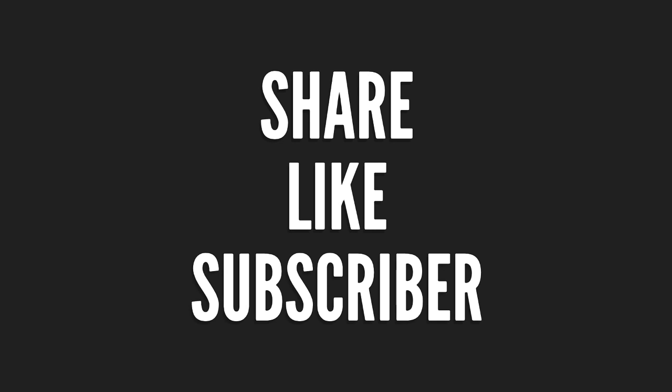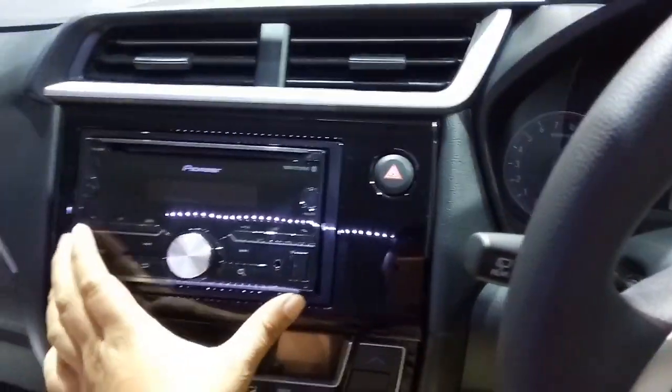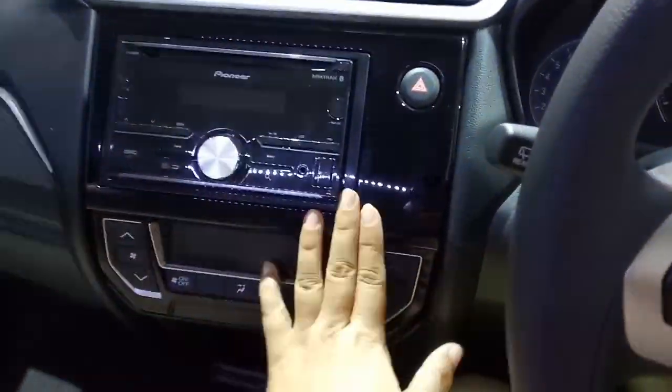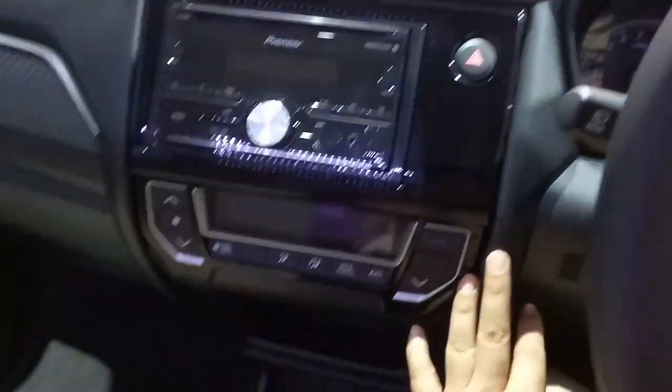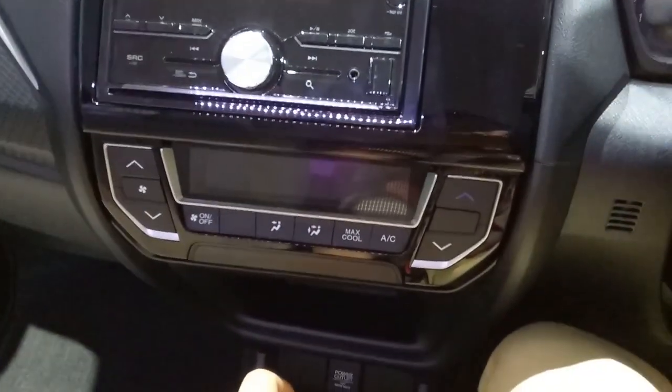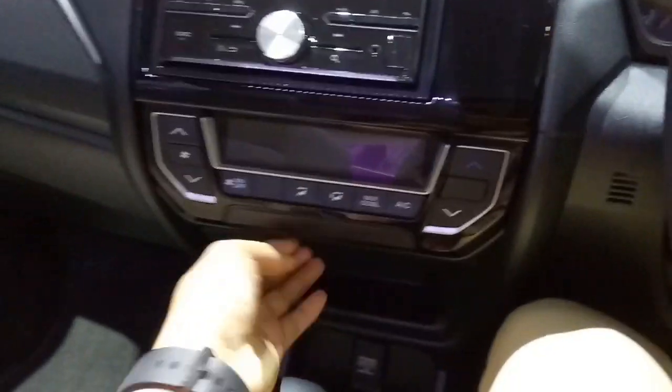Ini adalah perlengkapan dari All New Brio. Kebetulan yang Om Mora review ini transmisi otomatik. Ini adalah view dari dashboard. Apa aja yang ada di sini adalah head unit ya — head unit sudah punya tempat tersendiri dari dashboardnya sendiri, jadi cukup manis penempatannya. Untuk AC sudah menggunakan digital ya, jadi cukup bagus juga penempatannya.